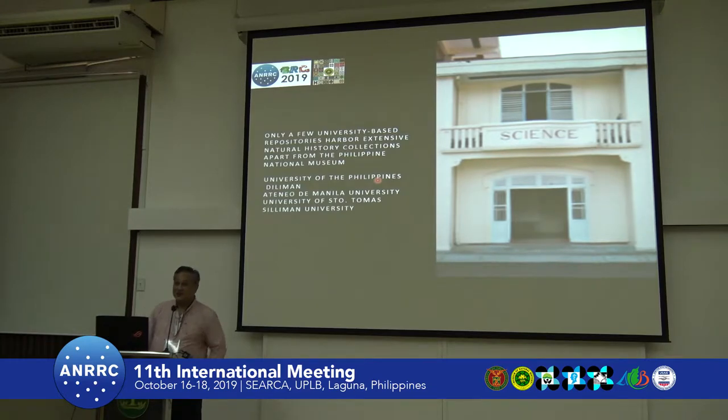I'm here to talk about natural history collections, in particular bird collections. There's actually a handful of university-based repositories that have natural history collections. Apart from our national repository, which is the National Museum of the Philippines, which has separated its units, we now have the National Museum of Natural History under the Museum of the Philippines system.